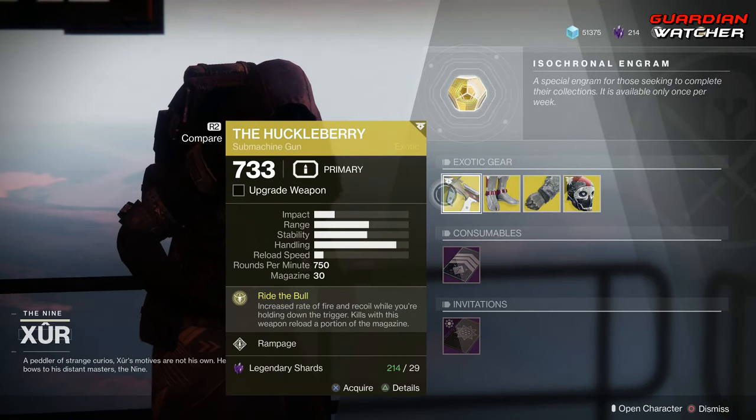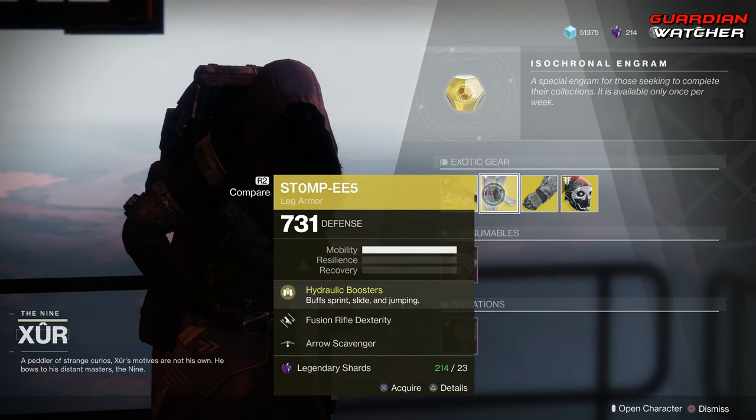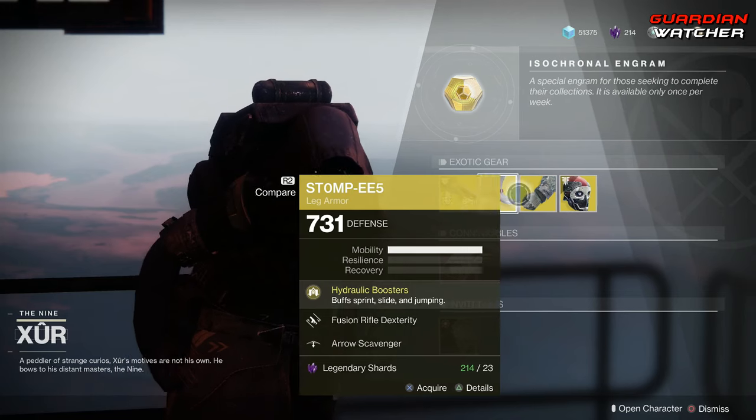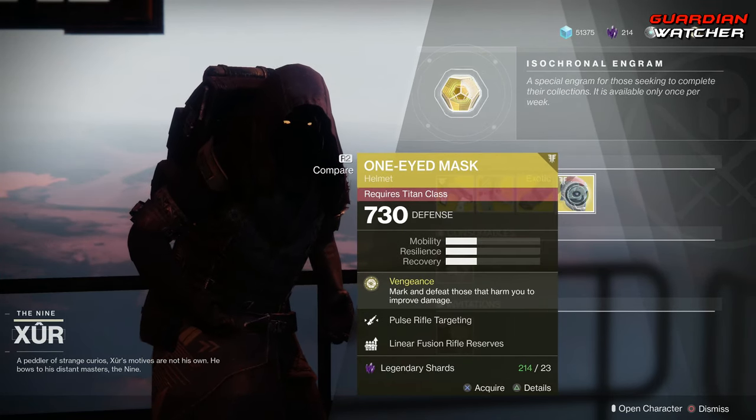Starting with the left-hand side, we have the Huckleberry, which is an exotic submachine gun. Then we have the Stompies, which is for the Hunter. The Winner's Guile for the Warlock, as well as the One-Eyed Mask for the Titan.